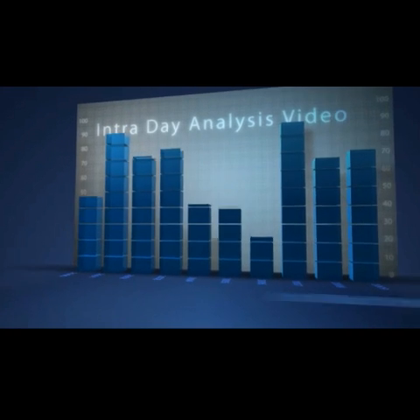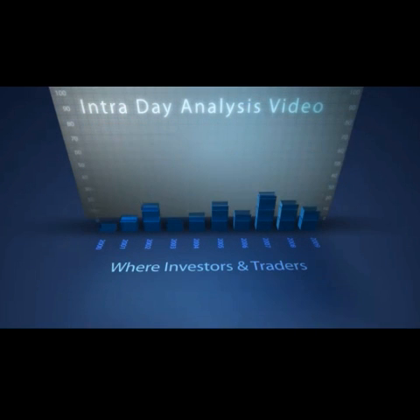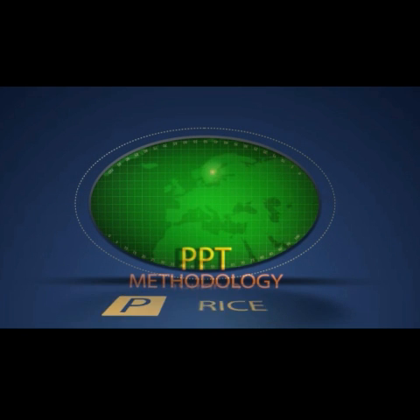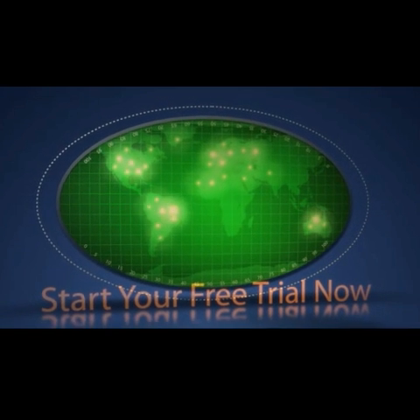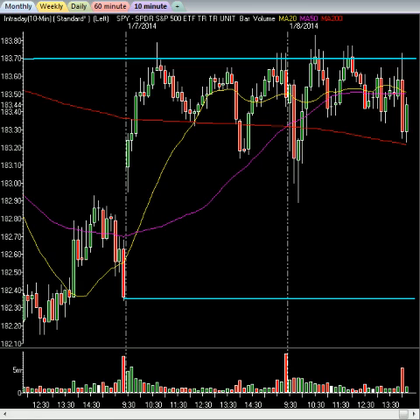Hey folks, welcome to InTheMoneyStocks.com's intraday analysis video, brought to you by the creators of Proprietary Price, Pattern, and Time Methodology. Learn the PPT strategies and profit for life. My name is Gareth Soloway, Chief Market Strategist here at InTheMoneyStocks.com. Into the intraday action we go today on this Wednesday, January 8, 2014.